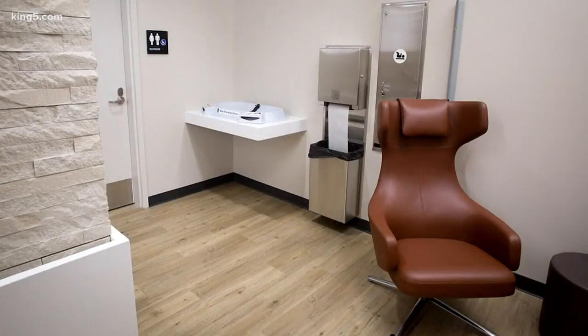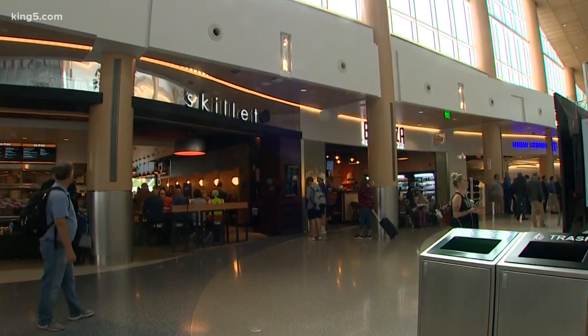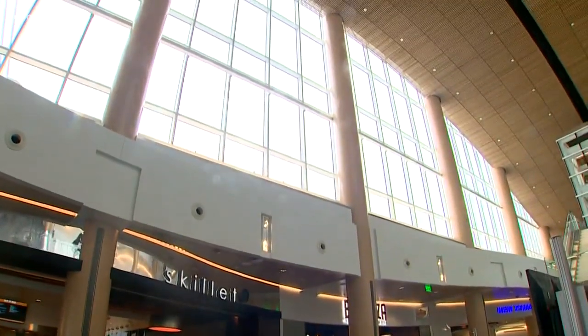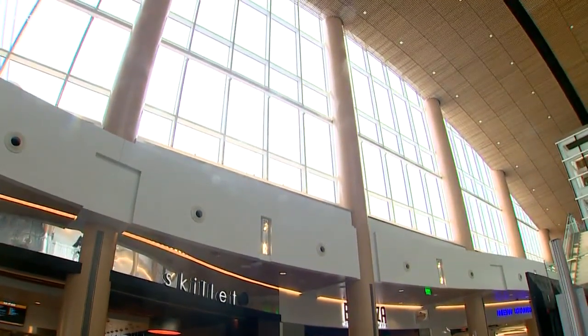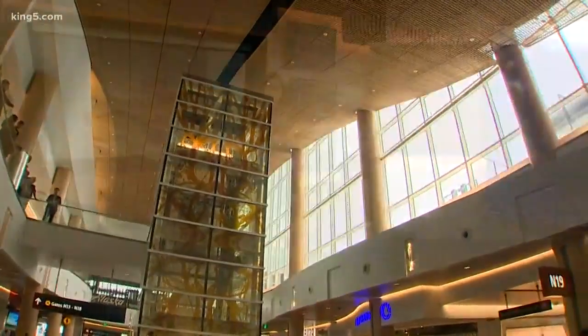Even the sinks have filtered water for making bottles. If you're wondering where this is in the airport, it's in the upper level mezzanine of the North Satellite. And that's just part of the modernization project happening there. The first phase of the North Satellite was unveiled in July with the new flagship Alaska Airlines Lounge. Phase two is expected to be finished in spring of 2021.